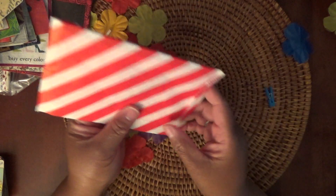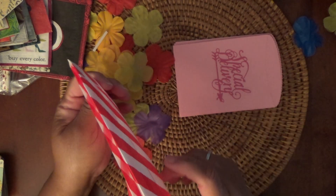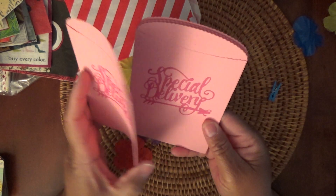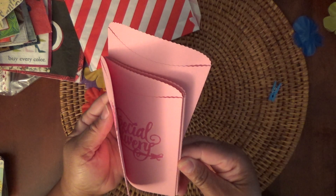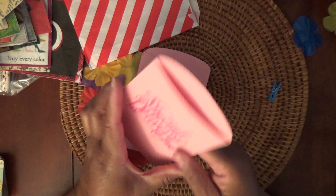And last but not least — is there something else in here? No. Then she gave me some really pretty pink bags — 'Special Delivery.' These are nice and thick; you can put stuff in here. I like these a lot.